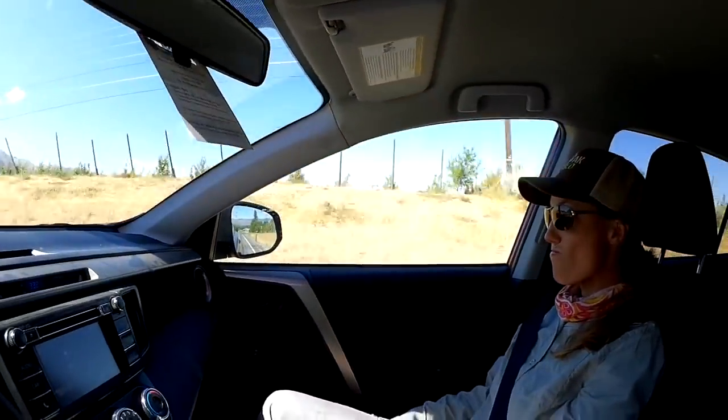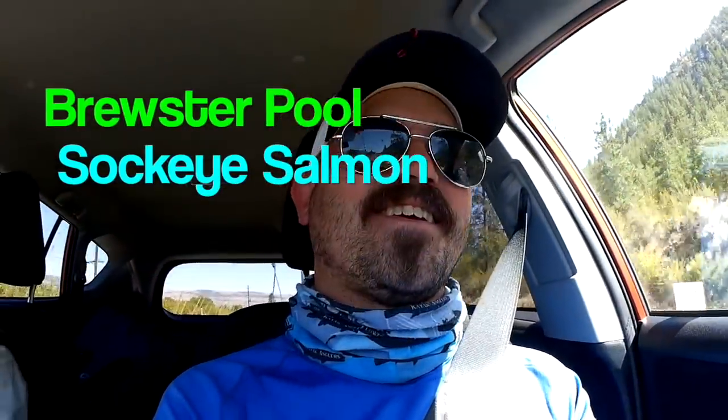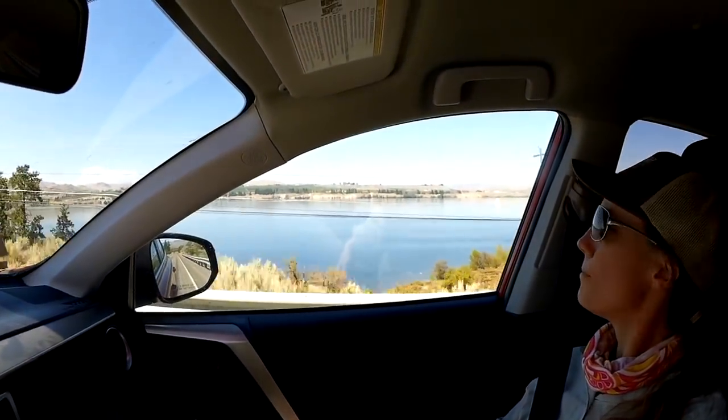What are we fishing for today, Sidra? Sockeye, okay. So it's 3:30 in the afternoon, 86 degrees. I wasn't feeling too well this morning, so I slept in. Now we're going to go try some afternoon sockeye on the Brewster Pool. Near the town of Brewster, it's a big bend in the Columbia River — a big eddy where the Okanagan River feeds in. We'll try some late afternoon evening trolling for sockeye. We'll see how we do.